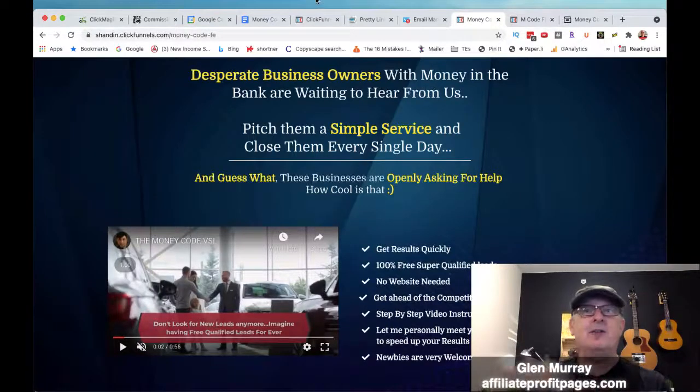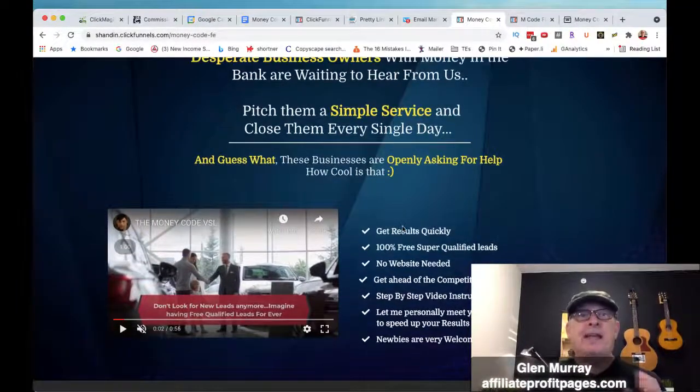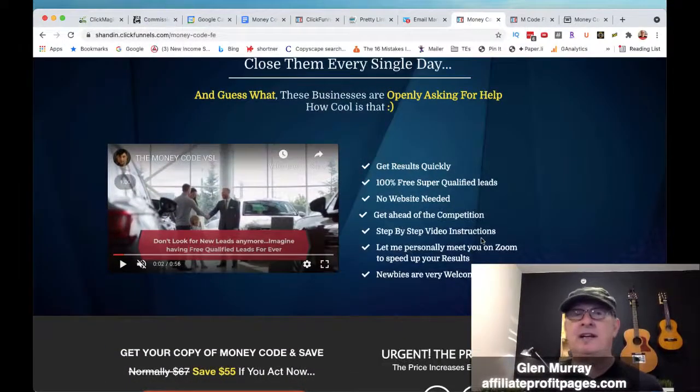When you're thinking he doesn't show us how to do that, you go to the next module and he shows you exactly how to do that. I really like the training. These businesses are openly asking for help, so you get results quickly — 100% free, super qualified leads. You do not need a website for this. Step-by-step video instructions, totally step-by-step.